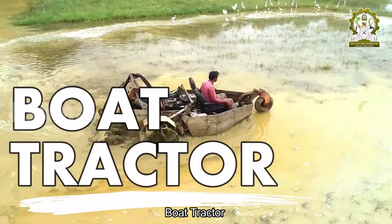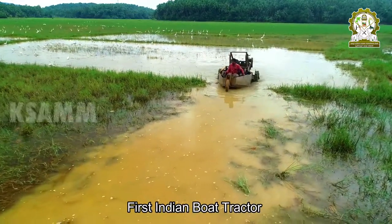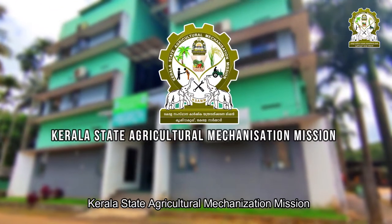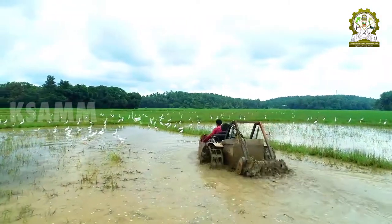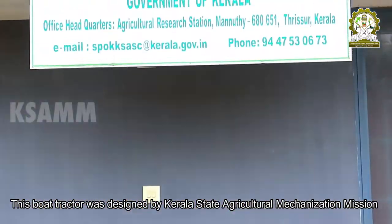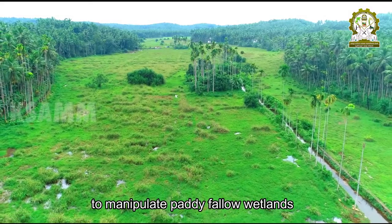Boat Tractor. Kerala State Agricultural Mechanization Mission has brought out an indigenous tractor well-suited for paddy wetlands of Kerala — the first ever made in India. This boat tractor was designed by Kerala State Agricultural Mechanization Mission to manipulate paddy fallow wetlands.